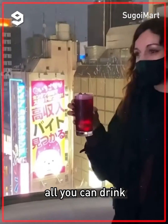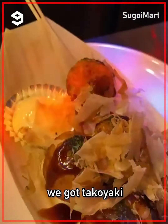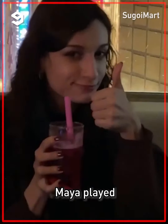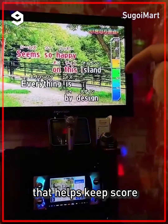You can order drinks, or even all you can drink. You can order food by phone and someone will come serve it to your booth. We got takoyaki and nugs. Maya played the challenge mode to keep score on her singing, and there's a gauge throughout the song that helps keep score.